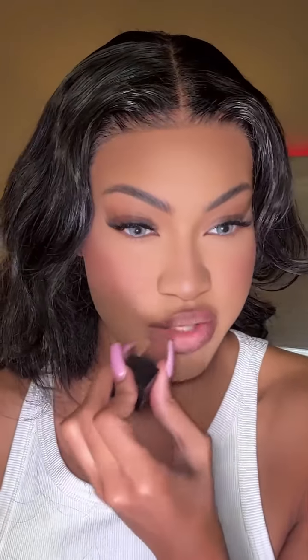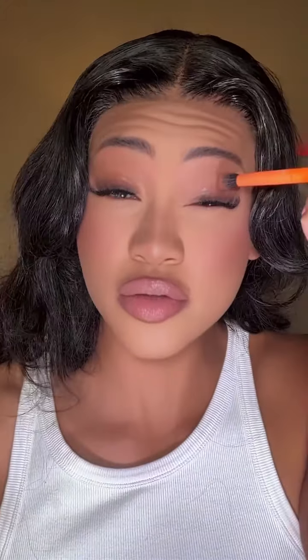And of course, my handy dandy Huda Beauty. You guys say I say that wrong all the time — I don't mean to do it. I'm going to put a little bit of brown in the crease.